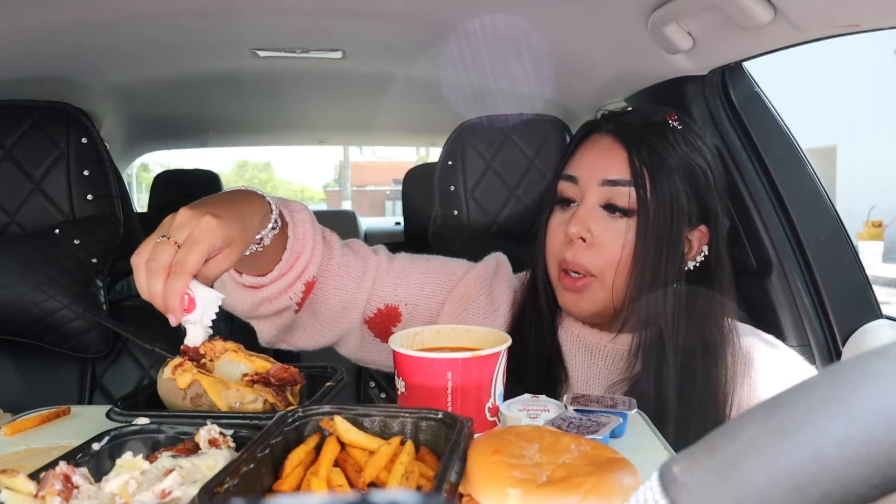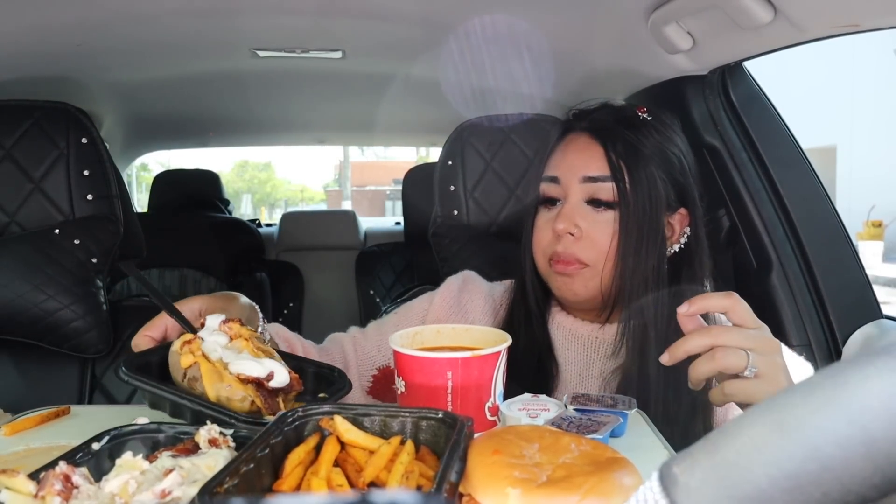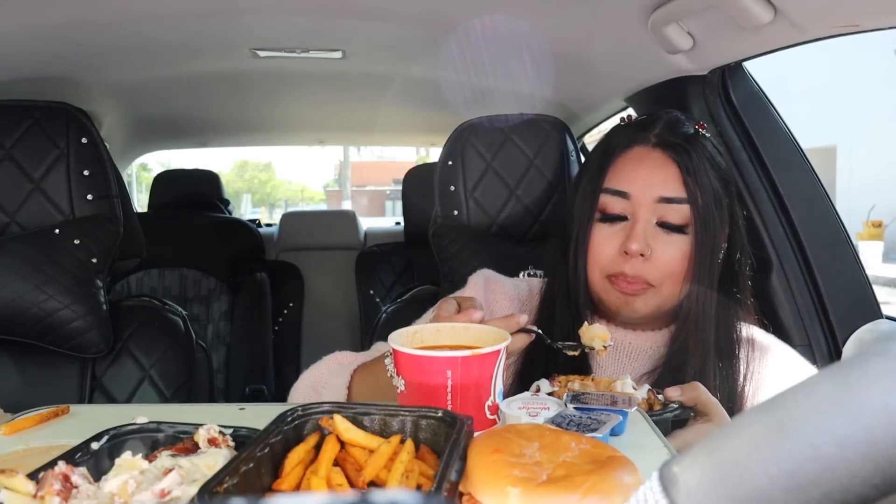I eat sauce with everything like with my fries. Before I move on to the sandwich, I'm just going to have a few bites of this baked potato — it is calling my name. It is so good with all this cheese. Okay, now time for the chicken sandwich.